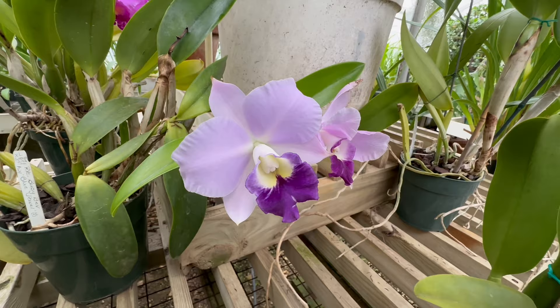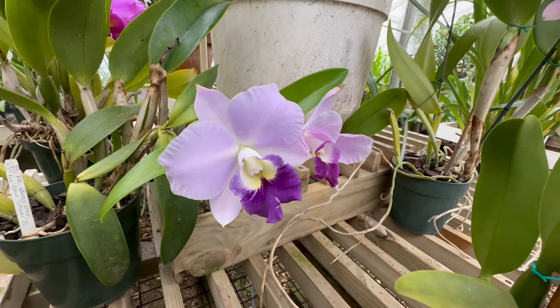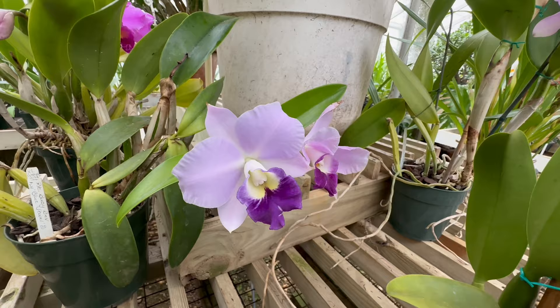Here's a classic — this is RLC Busy Bev Blue Jewel. It's a classic Cattleya that I used to have in my collection. It's stunning. It was just a little bit too large for my grow space, which is why I don't have it. But it grows really great in the house.